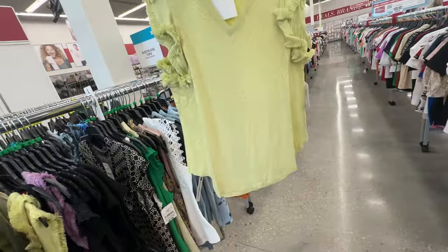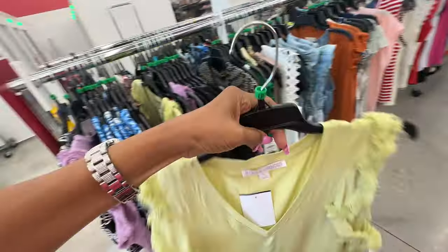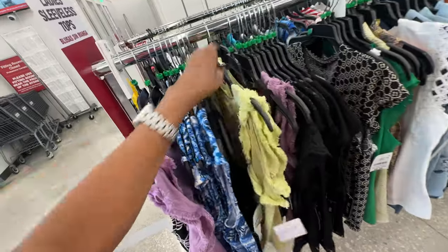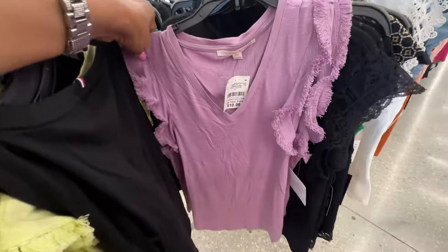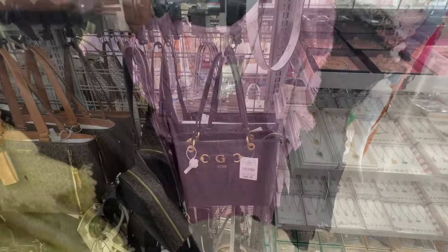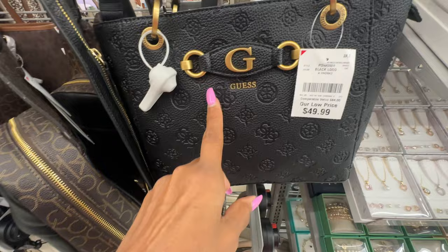Look at this top right here by Stellar and Ginger — they also have it in a beautiful purple. I love the purple! These are $11. Oh look at this beautiful Guess bag, black with antique gold.